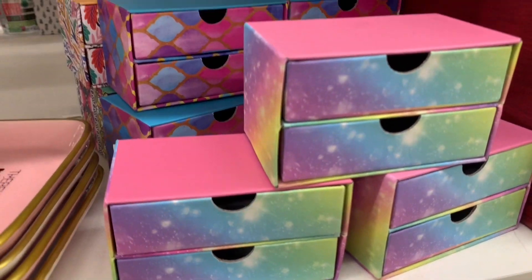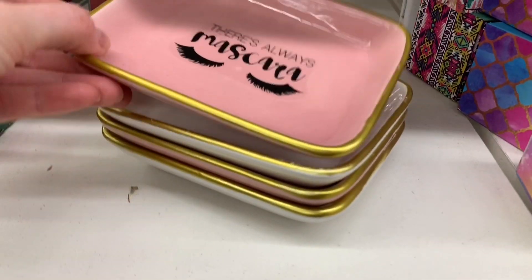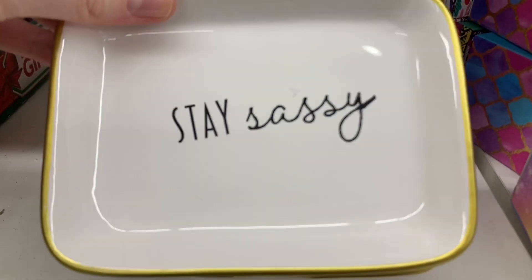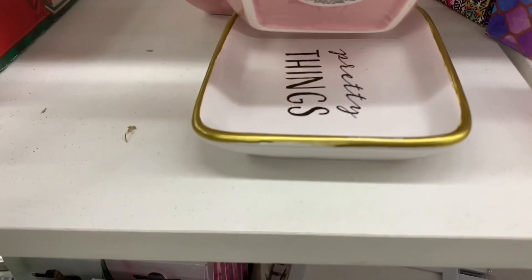These little drawers were super cute and so bright and colorful. I found some little trays that I thought were adorable — I love how they're just pink and white and trimmed with gold. There was 'Always mascara,' 'Stay sassy,' and the bottom one simply said 'Pretty things.'